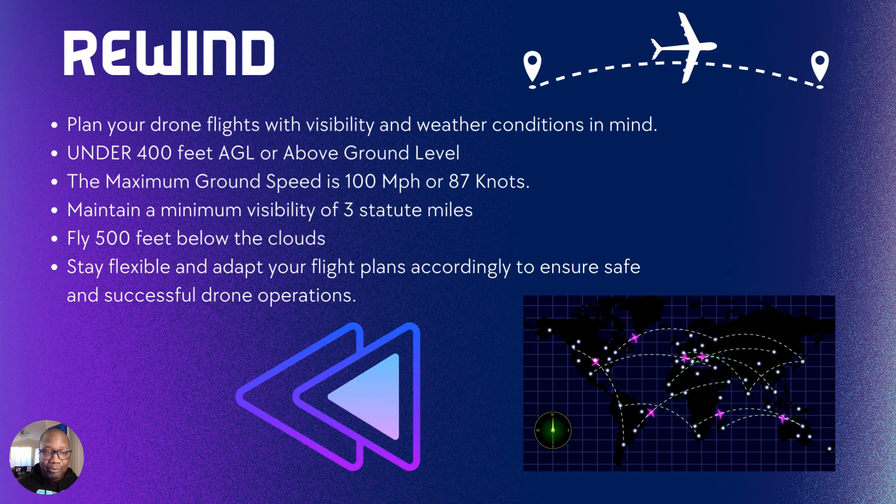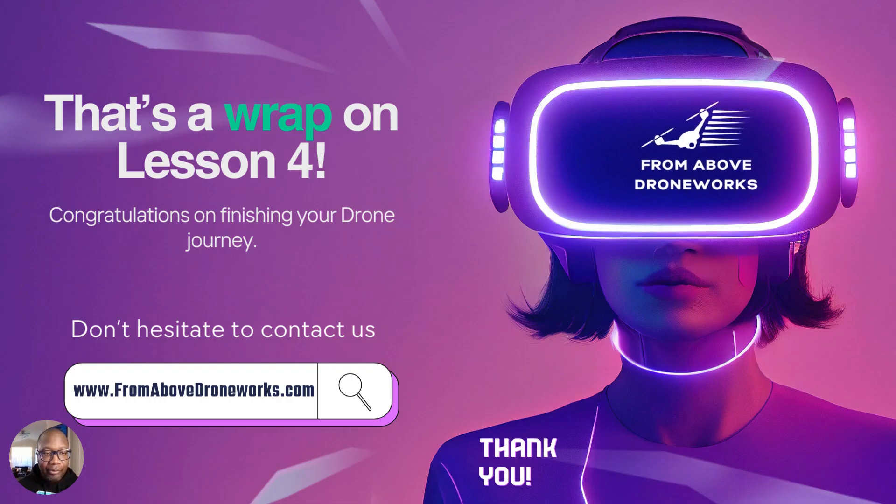Your drone operation — be safe. That's a wrap on lesson four. Congratulations on your drone journey. Don't hesitate to reach out. I really thank you for your time. If you've made it this far, continue to watch on and I'll give you all the tips and tricks you need to be successful as a pilot. Thank you and see you in the next lesson.